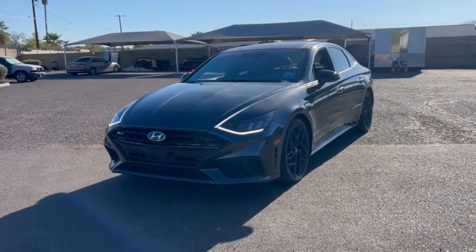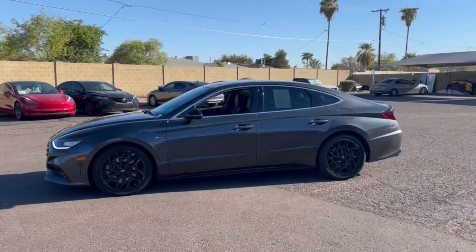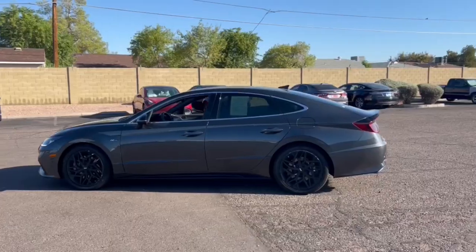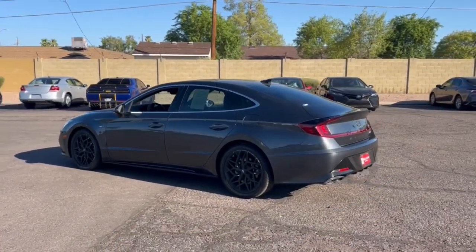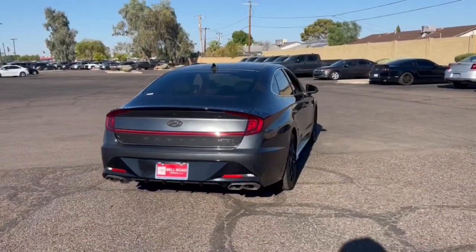This could be the car for you. The 2022 Hyundai Sonata. With less than 35,000 miles on the odometer, this vehicle stands out from the rest. Get the best of quality, comfort, and convenience in this family-friendly Sonata.